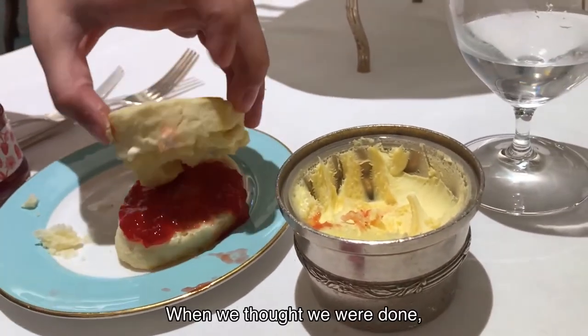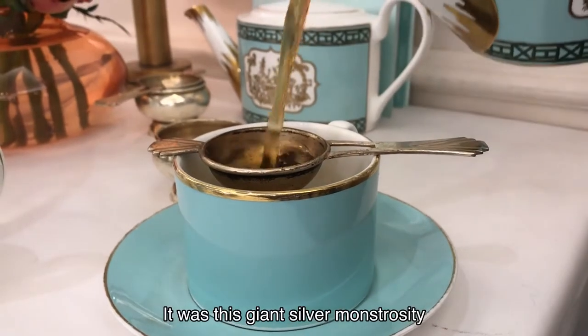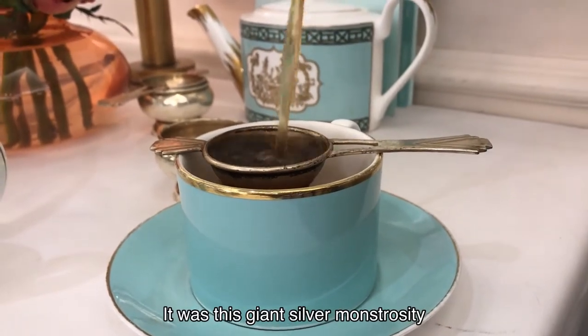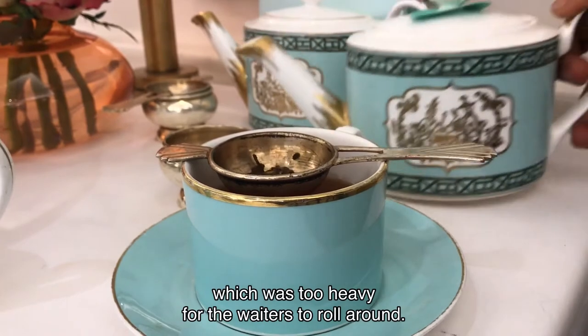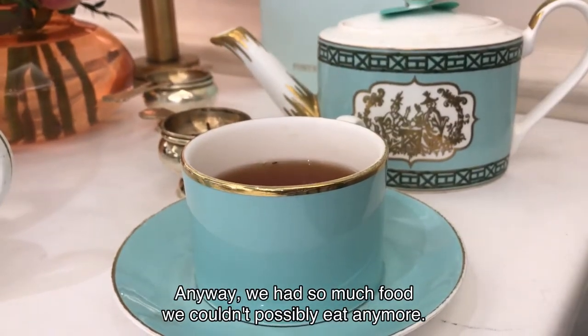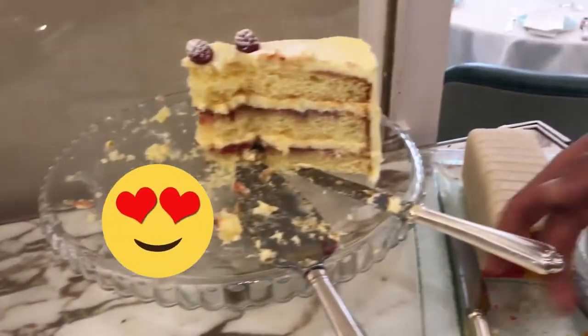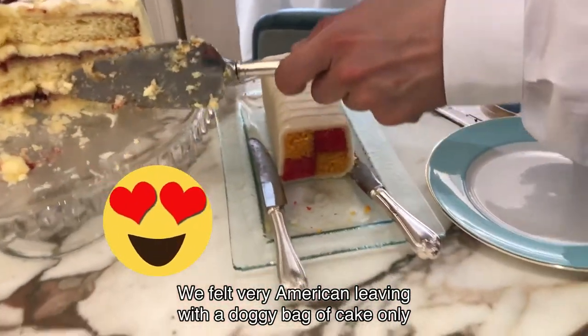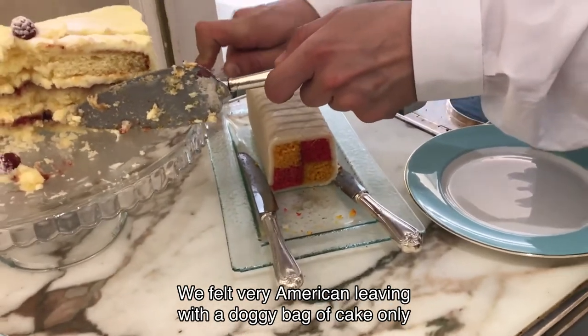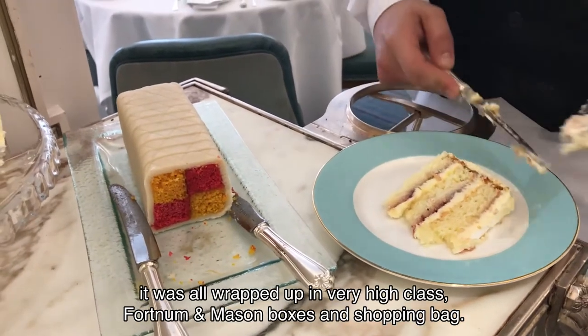When we thought we were done, we had to get up and walk over to the cake trolley. It was this giant silver monstrosity which was too heavy for the waiters to roll around. We had so much food we couldn't possibly eat any more. We felt very American leaving with a doggy bag of cake — only it was all wrapped up in very high-class Fortnum & Mason boxes and a shopping bag.